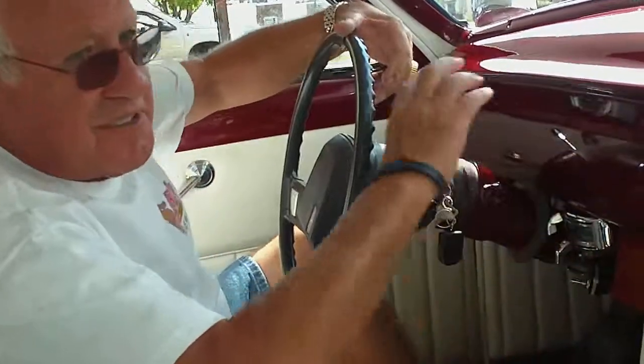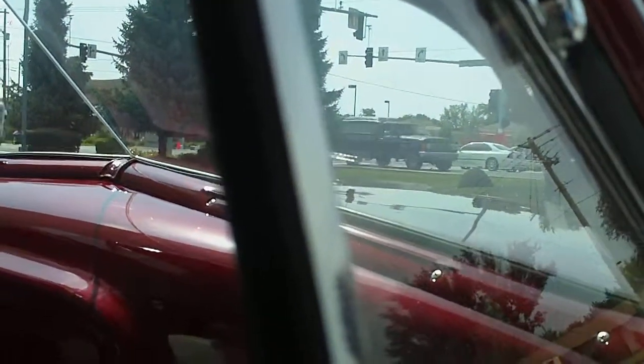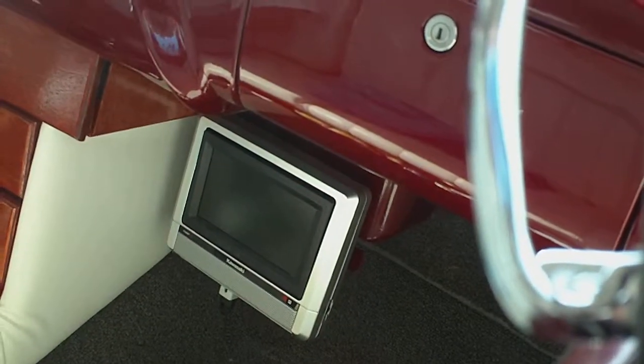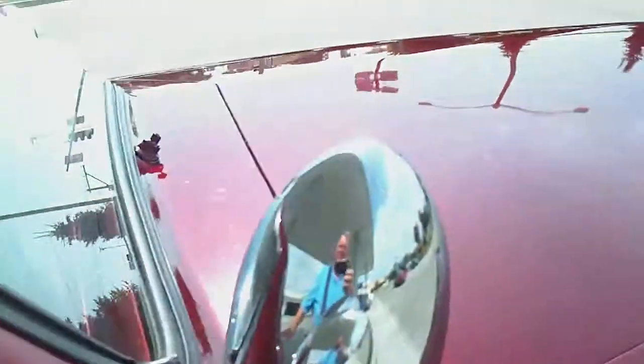Nicest thing is there is nothing on my dashboard — nothing. So what do you got, a GPS? Oh yeah, a GPS, my backup camera. Let me go over there. What's that? That's a DVD player. Man, this thing is neat.